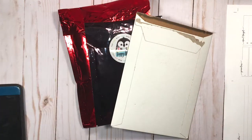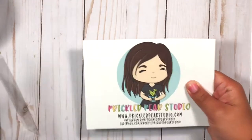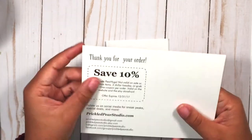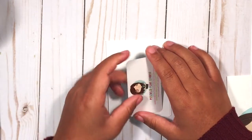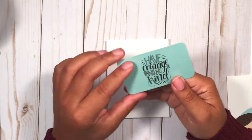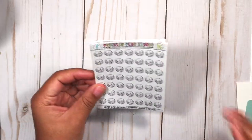Without further ado, let me sip my coffee and get started. The first order is from Prickle Pear Studio. It comes nicely packaged with a postcard on the front, and it has a coupon for 10% off my next order. There's also a really pretty business card, and on the back it says 'Have courage and be kind' - I love that quote.